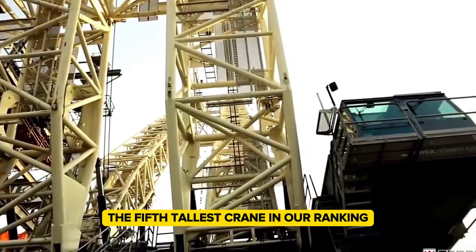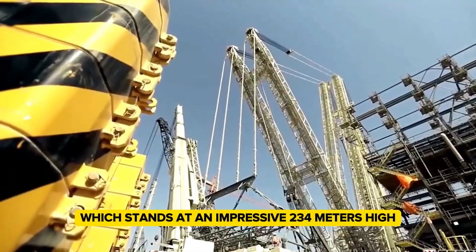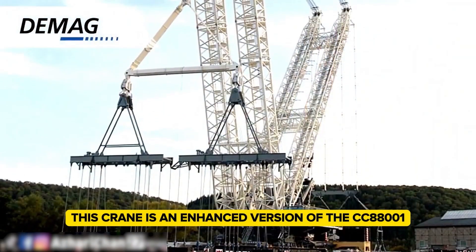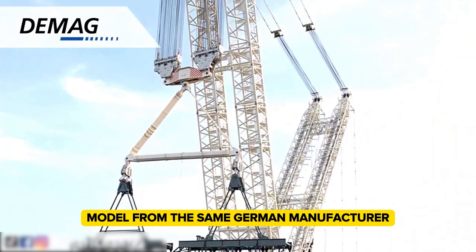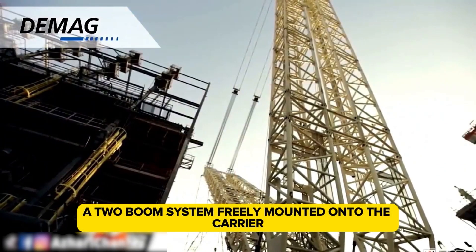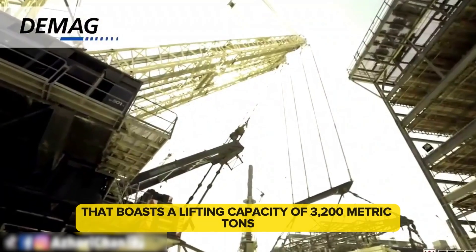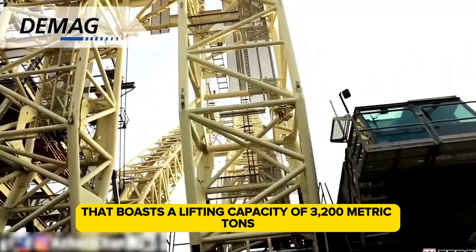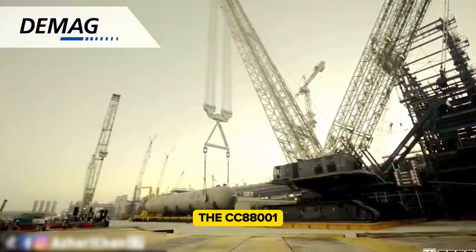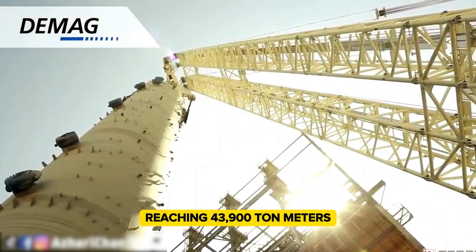The fifth tallest crane in our ranking is the Demag CC 8800-1 Twin, which stands at an impressive 234 meters high. As its name suggests, this crane is an enhanced version of the CC 8800-1 model from the same German manufacturer. The key difference lies in the addition of the twin kit — a two-boom system freely mounted onto the carrier. This twin system is a lattice boom crawler that boasts a lifting capacity of 3,200 metric tons, exactly double that of its sibling, the CC 8800-1. The load moment reaches 43,900 ton meters.